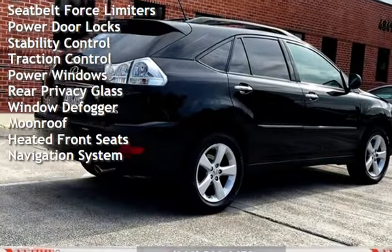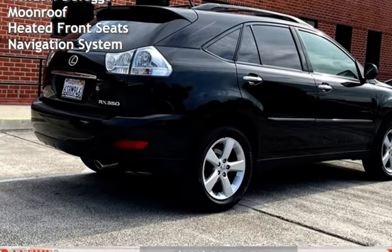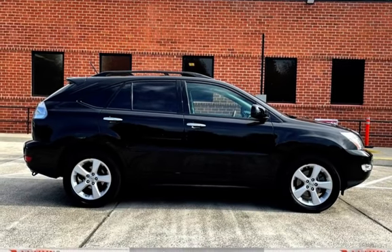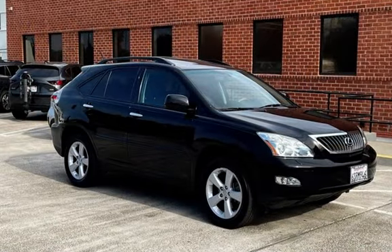Additional features include body-side reinforcements, child seat anchors, seat belt force limiters, power door locks, stability control, traction control, power windows, rear privacy glass, window defogger, moonroof, heated front seats, and navigation system.